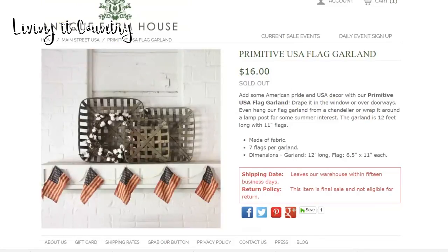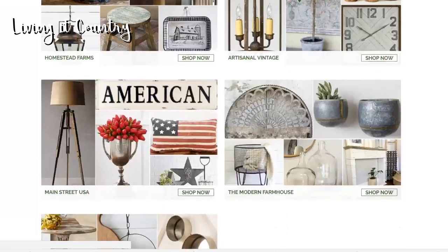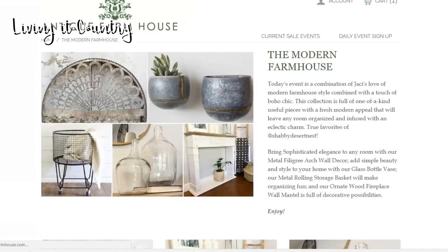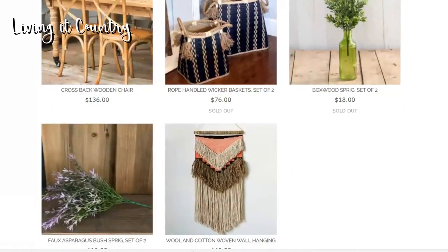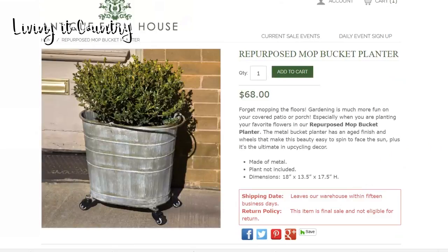There is one other thing I want to show you guys — it's in a different section, the modern farmhouse area. There it is — it is this mop bucket planter. I love this because it's not just for a planter; you can use it for so many different things. You can put extra blankets in it, pillows, toys, or laundry. It's huge at $68 — such a fun product, I love this.